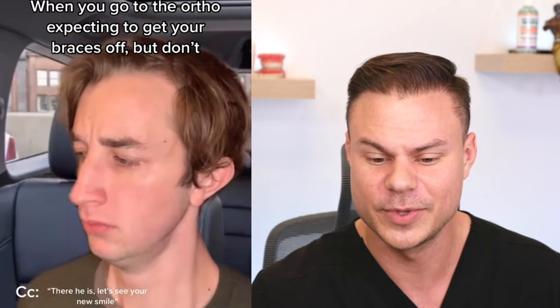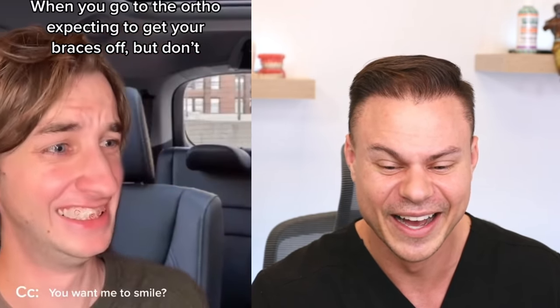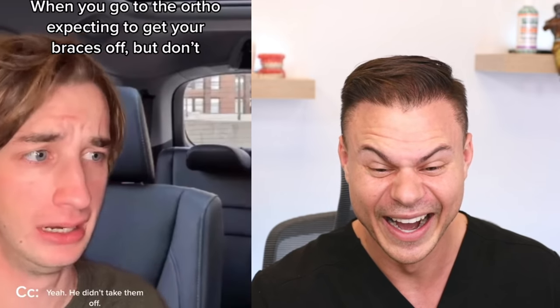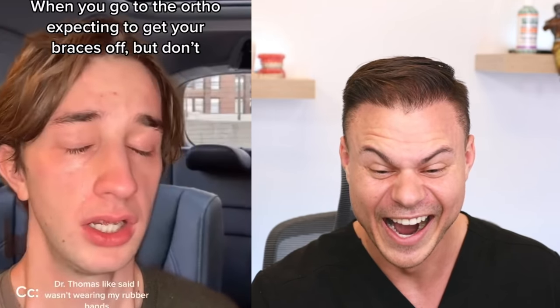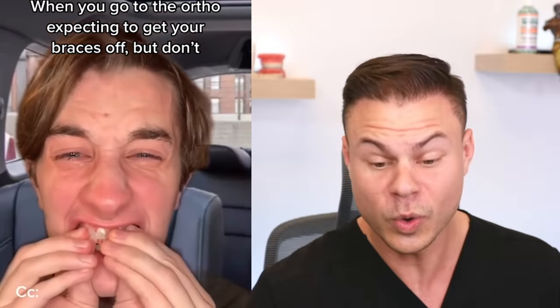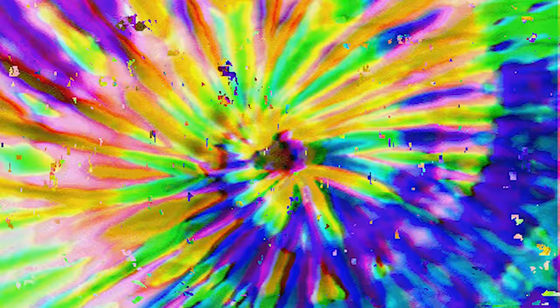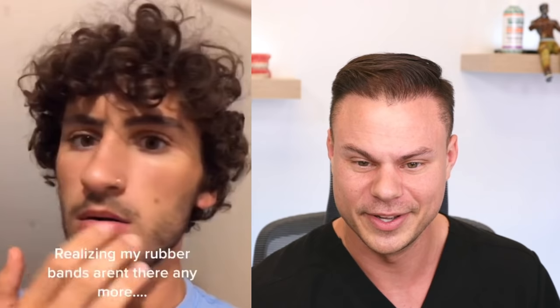When you go to your ortho expecting your braces off, but you don't. Oh, this is so true. You want me to smile? Yeah, you didn't take them off. Dr. Thomas Lincoln said I wasn't wearing my rubber bands, but it's just a lie. You were lying — you weren't wearing your rubber bands. I just want to rip them off. And if you don't wear your rubber bands and it's not perfect, I'm not taking them off. Unless maybe you persuade me.